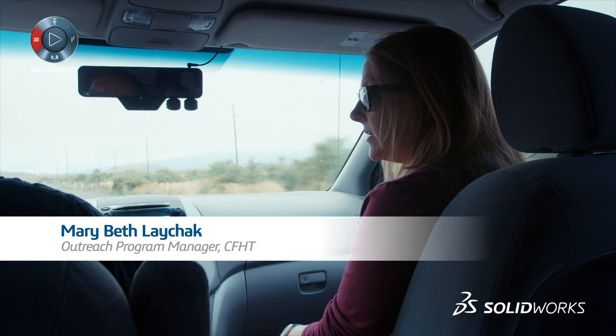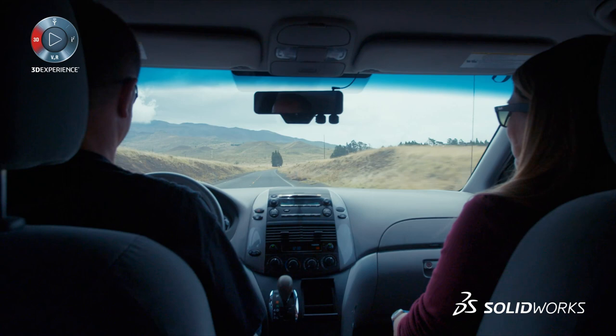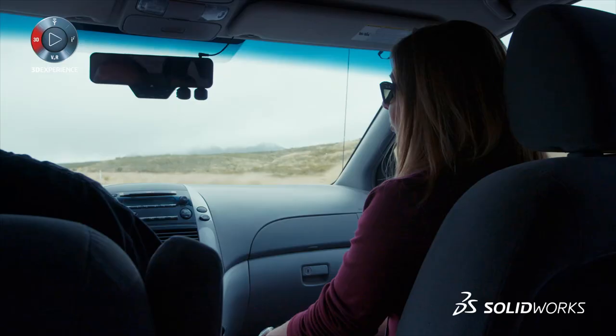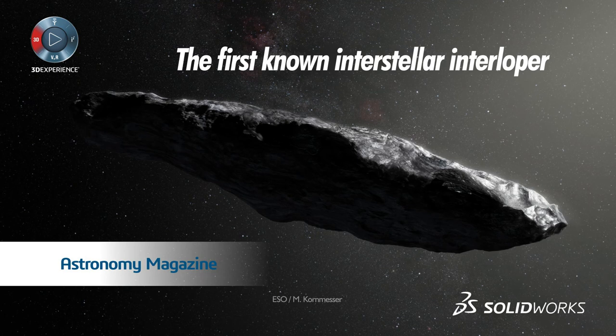CFHT is funded by the National Science Foundation of Canada, the National Science Foundation of France, and the University of Hawaii. When we get to the summit — the very top of the mountain at 14,000 feet — it's going to be like nothing you've ever seen. One of the most recent impactful discoveries CFHT was involved in was Oumuamua. At first we thought it was an asteroid, now we think it's a comet — an object from another solar system. It's our very first interstellar visitor.